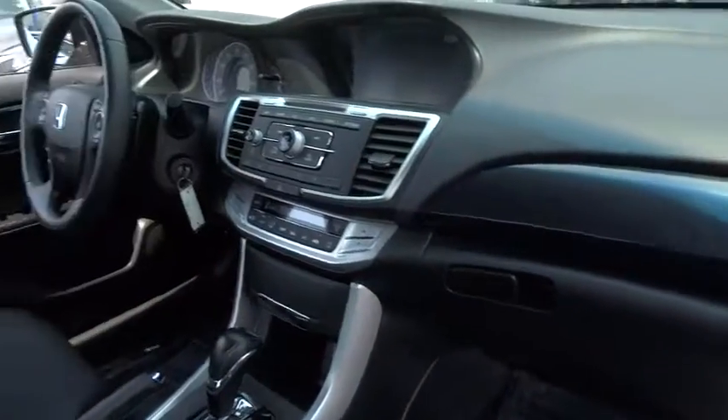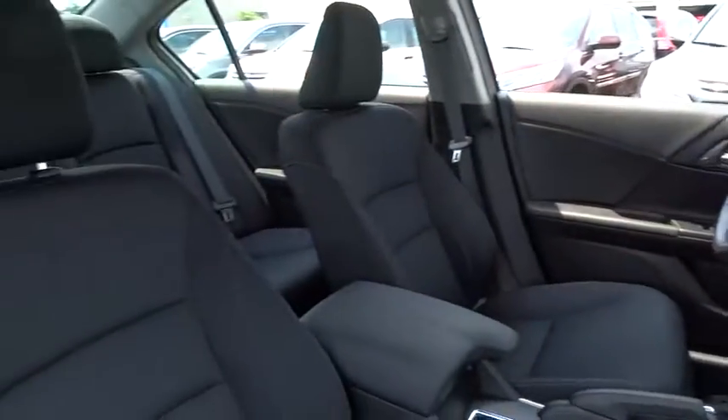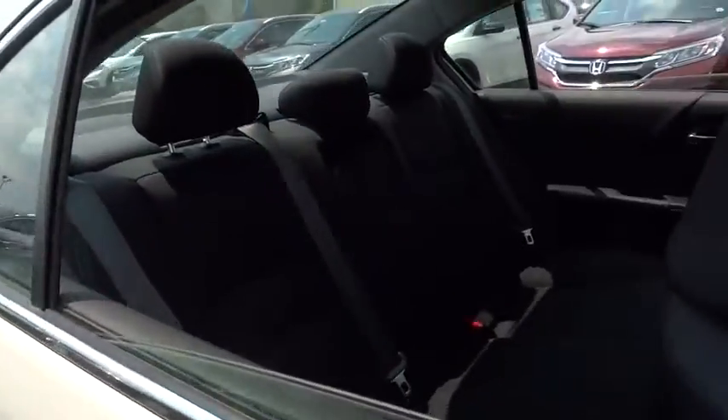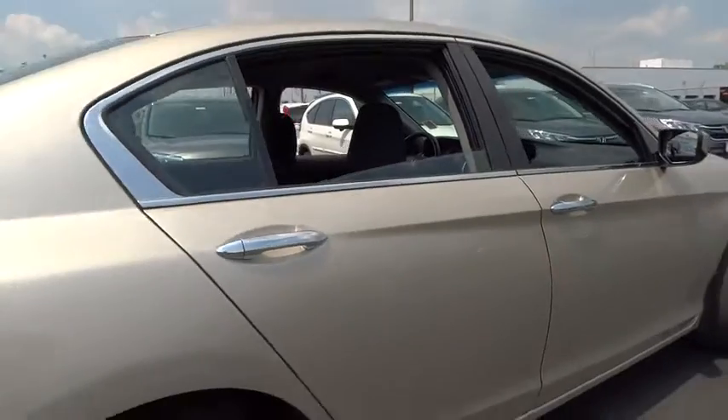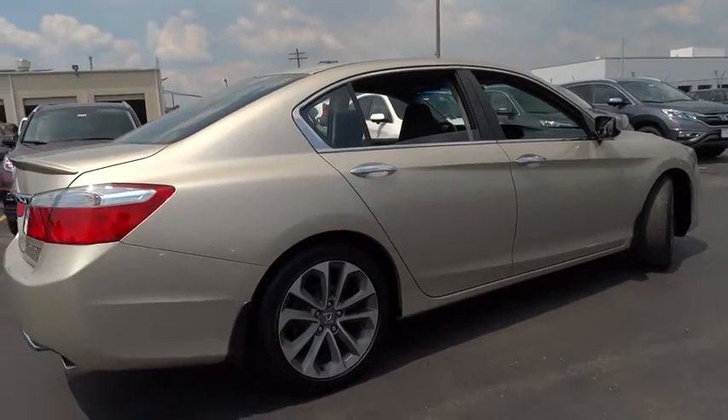Traction control, keyless entry, stability control, anti-lock braking system, steering wheel audio controls, backup camera, leather-wrapped steering wheel, Bluetooth, power steering, adjustable steering wheel, four-wheel disc brakes.